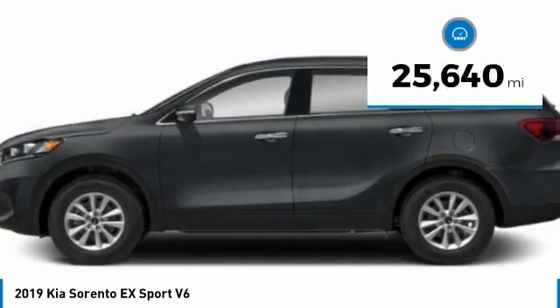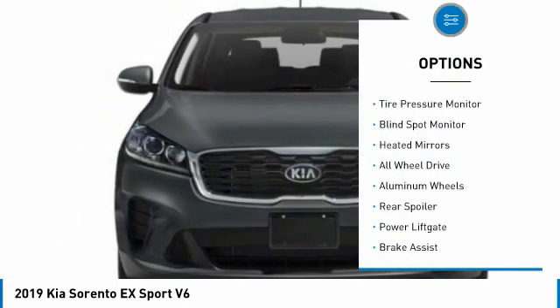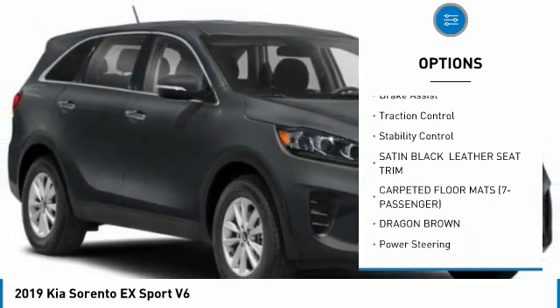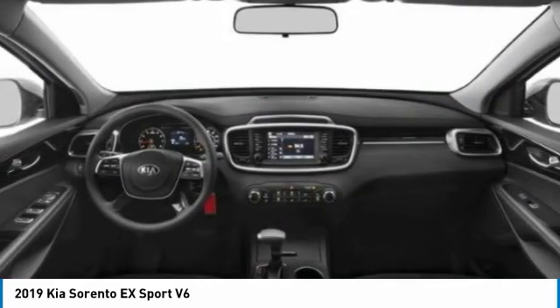This vehicle has less than 30,000 miles. Here are some of this vehicle's great options: tire pressure monitor, blind spot monitor, heated mirrors, all wheel drive, aluminum wheels, rear spoiler, power lift gate, brake assist, traction control, stability control.